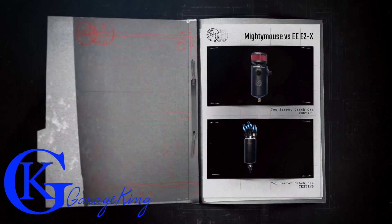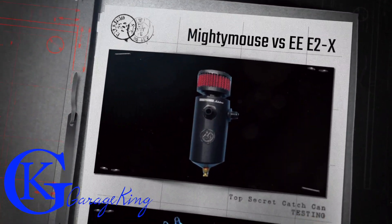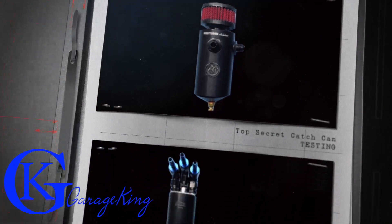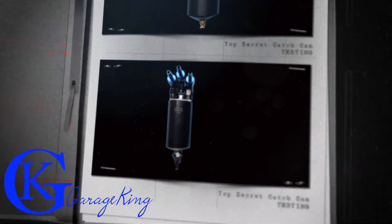Good day, good morning or good evening whenever you're watching this video. This video for today, we're going to compare the Mighty Mouse against the Elite E2X.